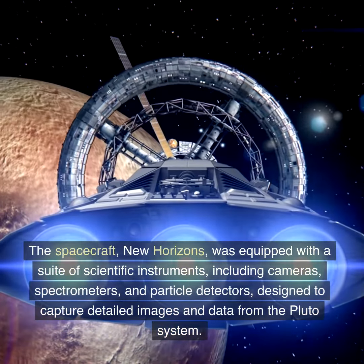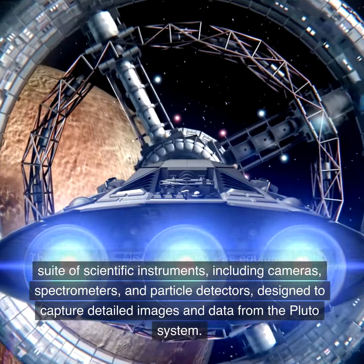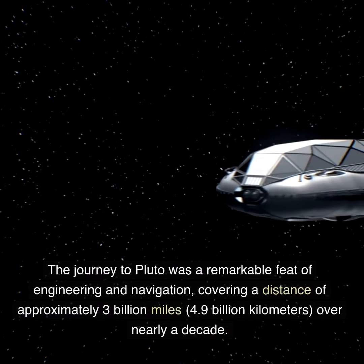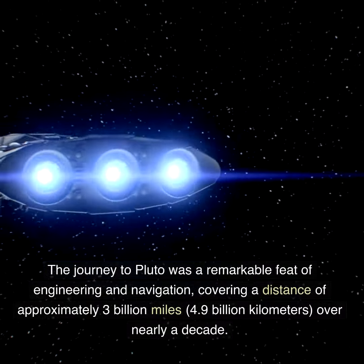The spacecraft New Horizons was equipped with a suite of scientific instruments, including cameras, spectrometers, and particle detectors, designed to capture detailed images and data from the Pluto system. The journey to Pluto was a remarkable feat of engineering and navigation, covering a distance of approximately 3 billion miles (4.9 billion kilometers).